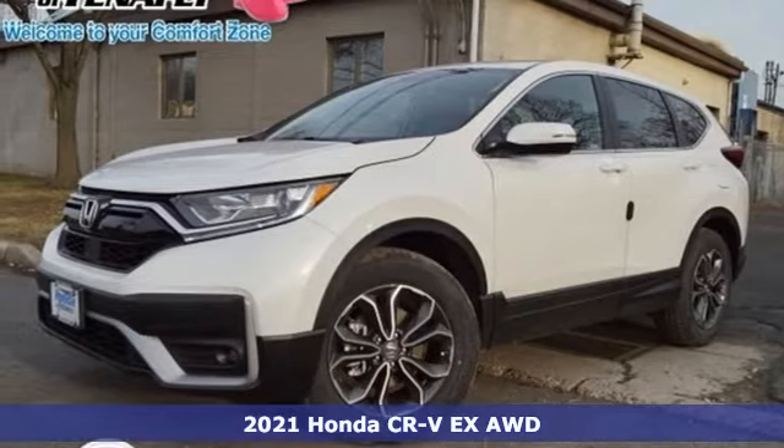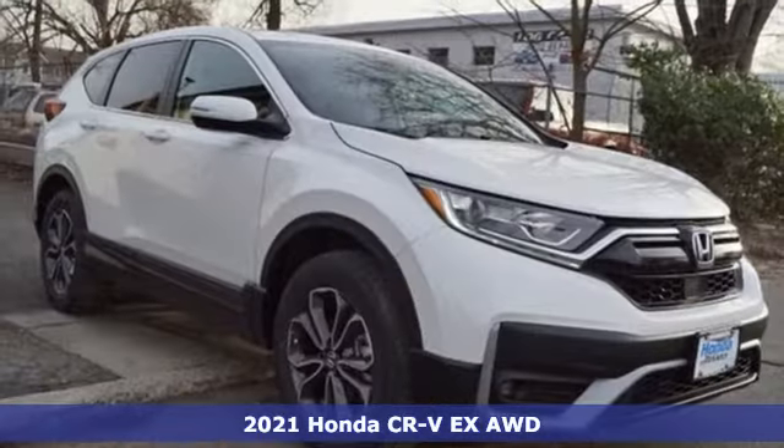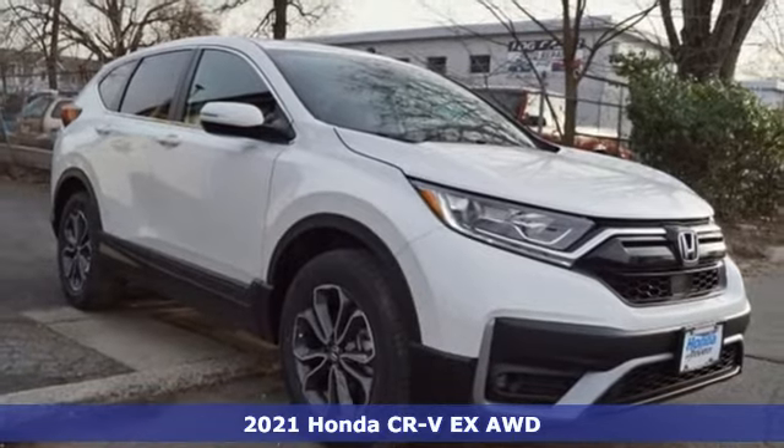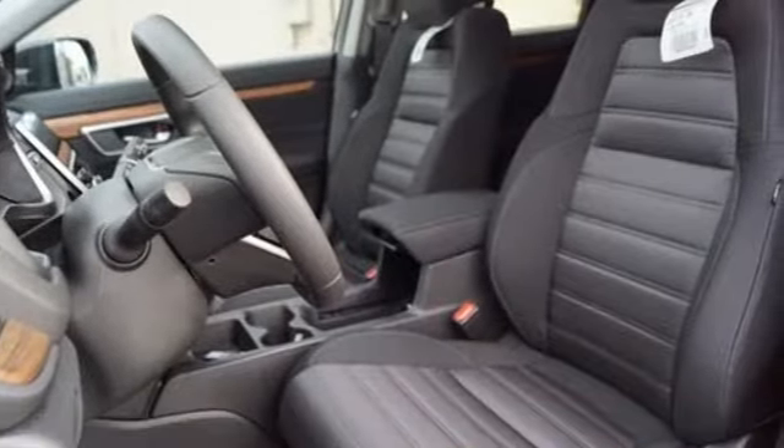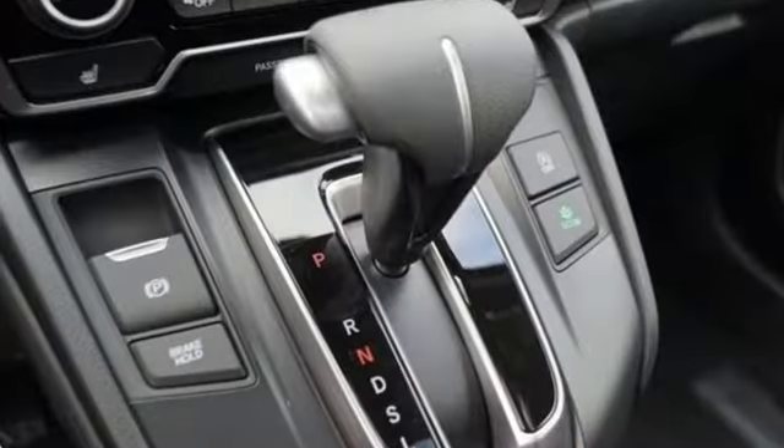Here's a new 2021 Honda CR-V. Welcome to what feels like home. It's sleek looking, fuel efficient, and roomy enough for family and cargo. It comes with all the amenities you need.